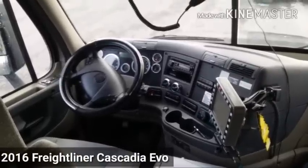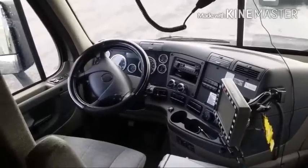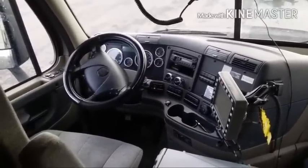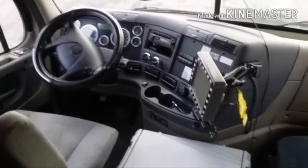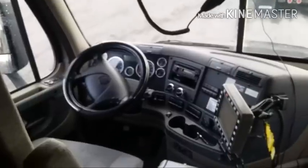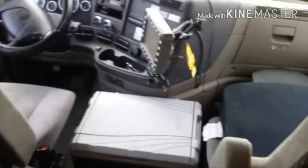Welcome back everybody. This is the indoor tour of my 2016 Cascadia Evolution Automatic. I'm going to go into detail about what I have in here. It's an automatic so I don't have a shifter in between the two seats.